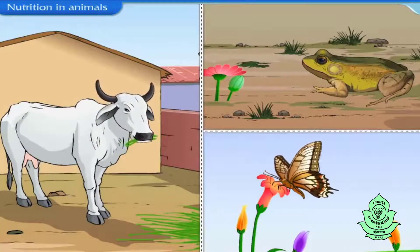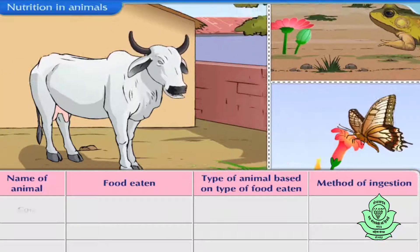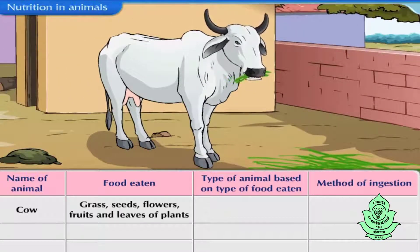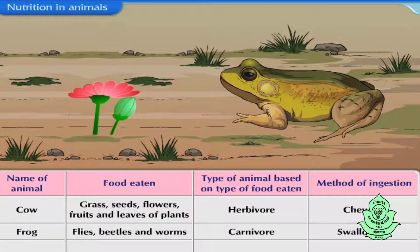Let us now observe some animals and find out the type of food they eat, categorize their type based on the type of food they eat, and also find out the method by which these animals ingest their food. It is called a herbivore and it ingests its food by chewing it. Frog eats insects like flies, beetles and worms — therefore, it is a carnivore. It ingests its food by flicking out its long tongue to catch the prey and then swallow the prey directly.